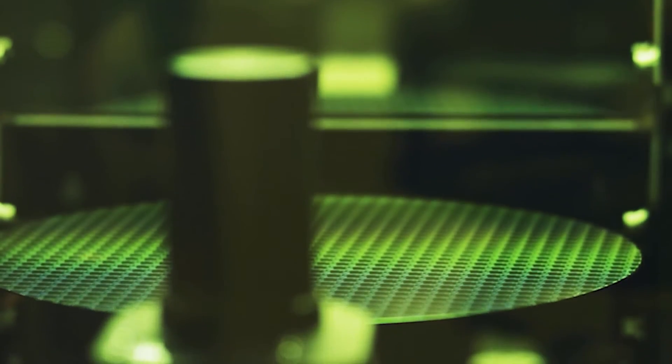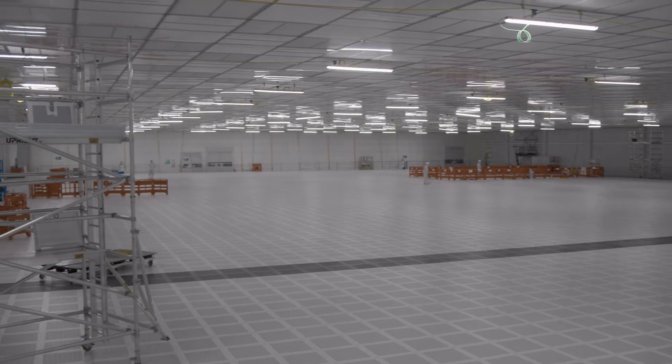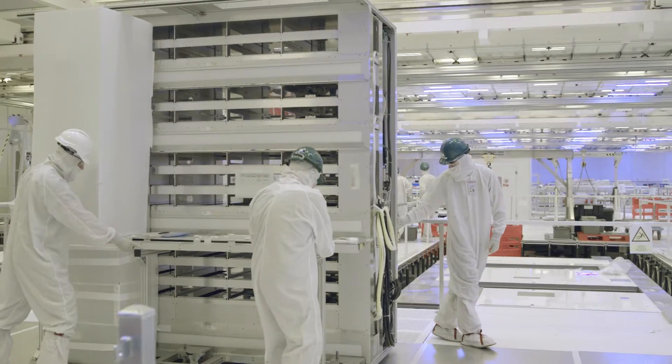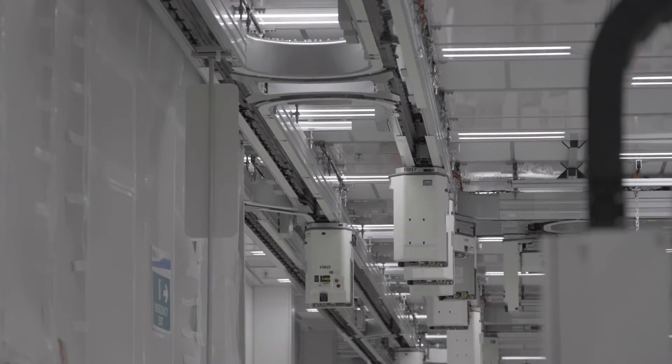For more than 30 years, the site has produced billions of Intel computer chips. Ireland's newest factory to come online, Fab 34, is producing chips on the company's most advanced process technology in high volume,